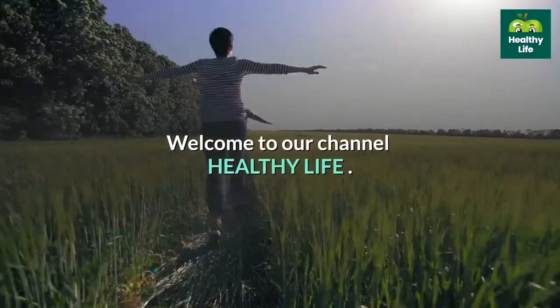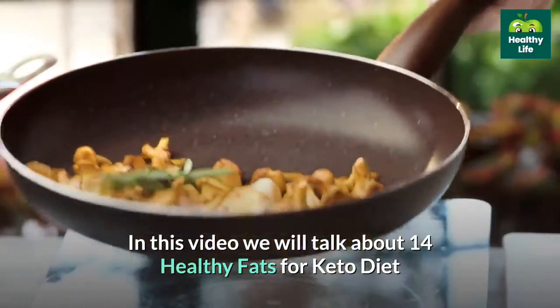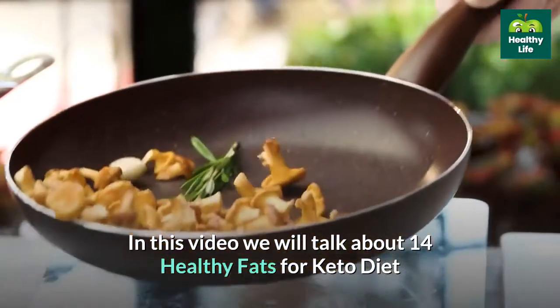Welcome to our channel Healthy Life. In this video we will talk about 14 healthy fats for keto diet.